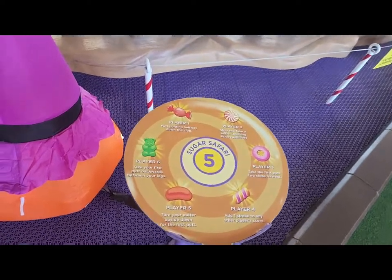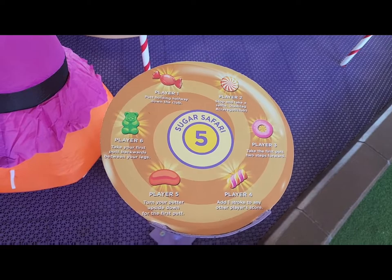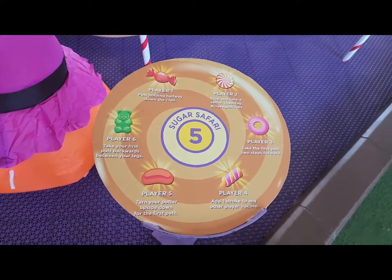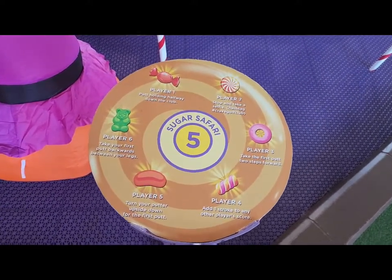A neat thing here is that they have these little discs. Up to six players each get penalties and handicaps on each one of the holes, and they all change depending on where you're at. So each player kind of gets either something good or something bad — adds a fun twist to the game.